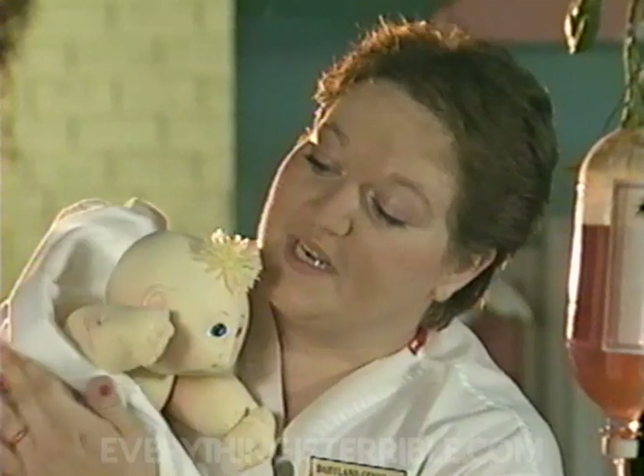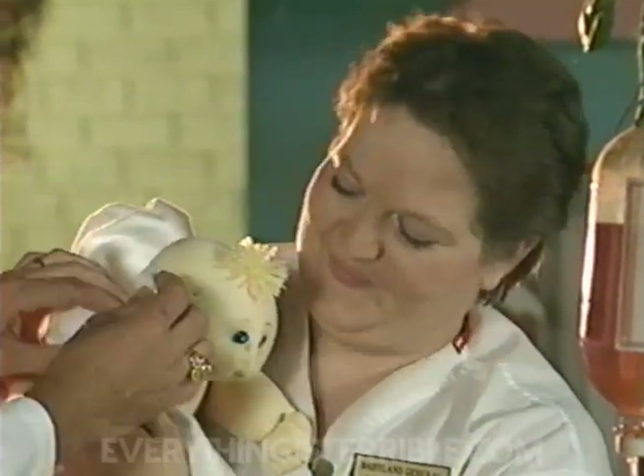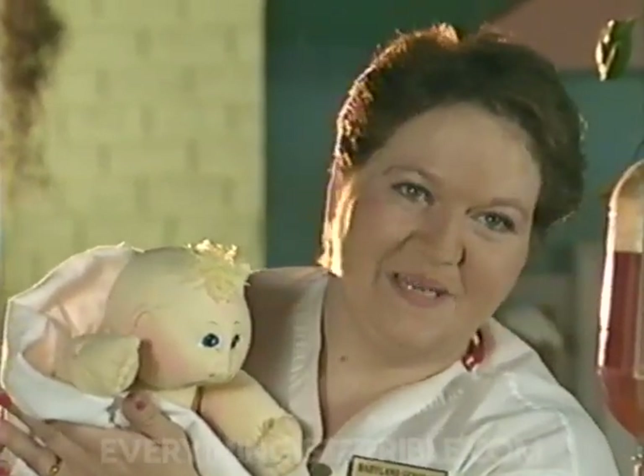Now, you wanted to name her Paula Marie. She'll be given a checkup and you can view her behind the nursery window. I'm sure it didn't hurt a bit.